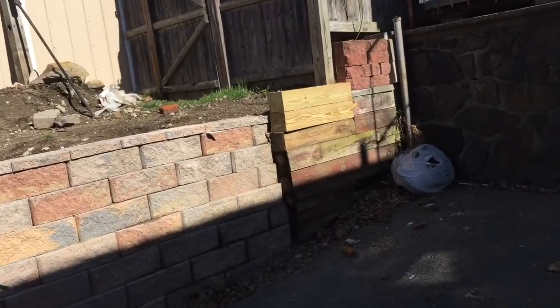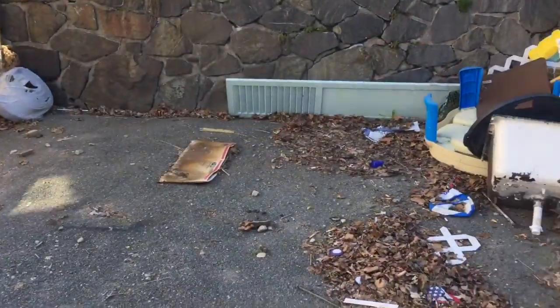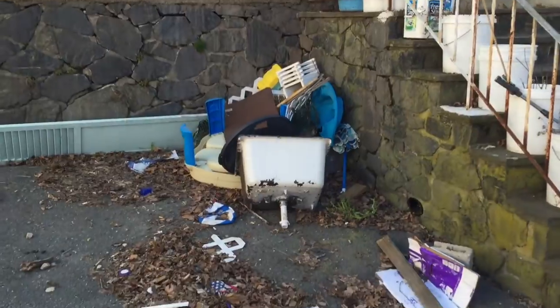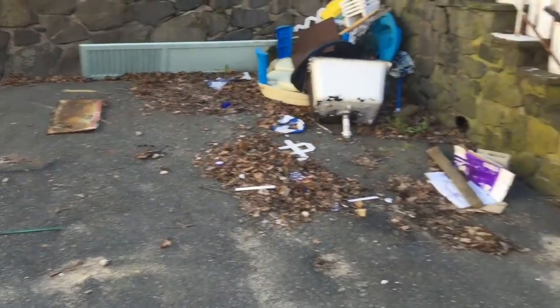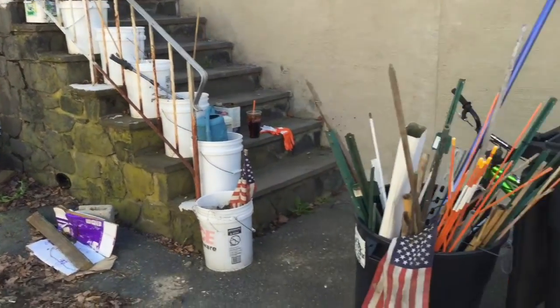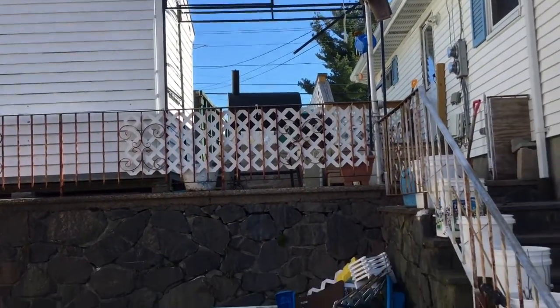Here's our new wall — our neighbor's new wall, I should say, but it looks good on our side. Believe it or not, this is after we already emptied this whole section. It was all full of junk, and we put it in the dumpster. The dumpster's up there in the driveway.